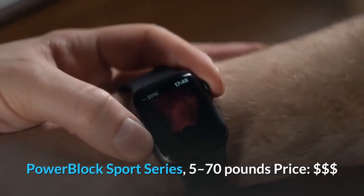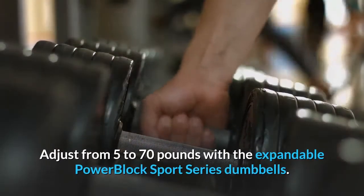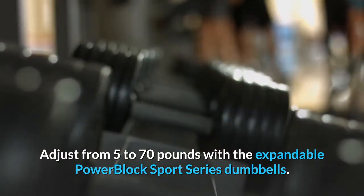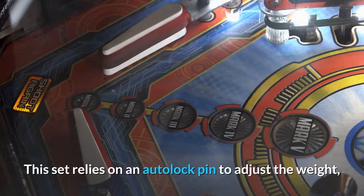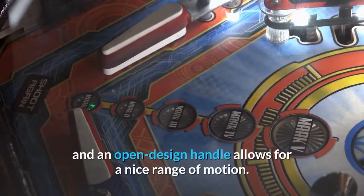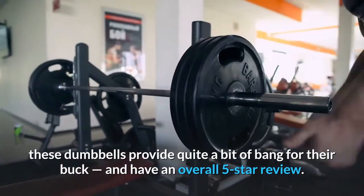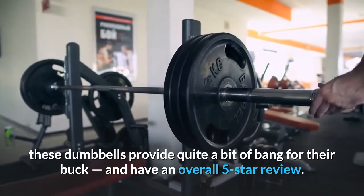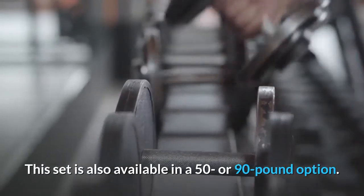Power Block Sport Series, 5 to 70 pounds. Adjust from 5 to 70 pounds with the expandable Power Block Sport Series Dumbbells. This set relies on an auto-lock pin to adjust the weight, and an open design handle allows for a nice range of motion. Relative to the weight it offers, these dumbbells provide quite a bit of bang for their buck, and have an overall 5-star review. This set is also available in a 50 or 90-pound option.